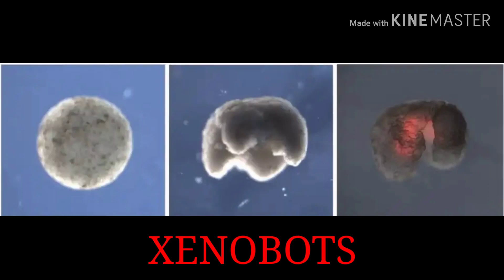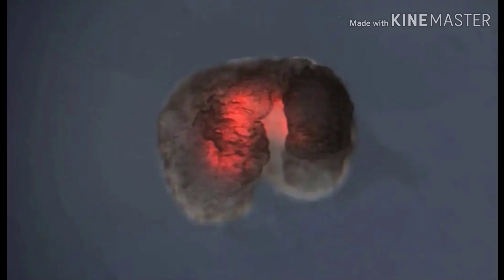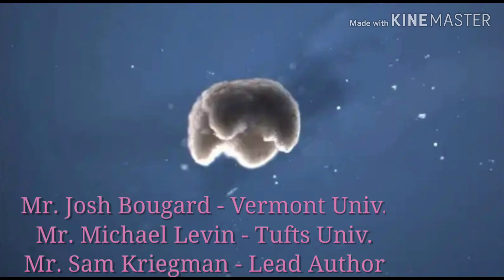Friends, man is trying to become God. You are looking at the world's first living robot, Xenobot.